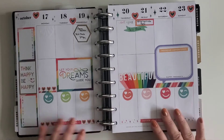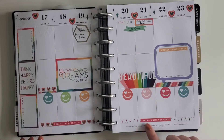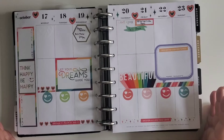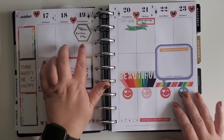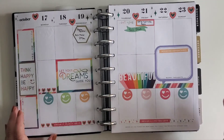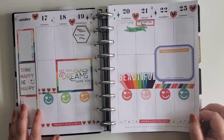This one I absolutely love — 'Dream it, plan it, do it, design a life you love.' It's rainbows, it's happy faces, things I really enjoy. It's also the week I'm going to see Regina Spektor, so I'm excited about that. There's also fall break because I am in grad school — I'm studying for a second master's at this time.